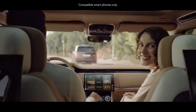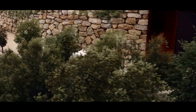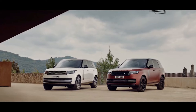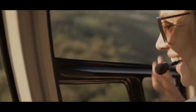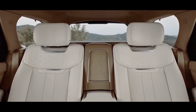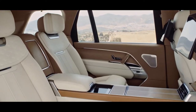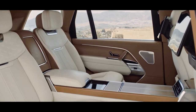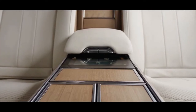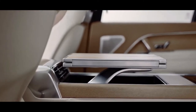There's also a First Edition version of the Autobiography that gets the Sunset Gold Satin exterior color. The SV is the range-topping trim level but doesn't arrive in the US until the 2023 model year, and it will be available in short and long wheelbase bodies. There will be several design themes including the SV Serenity, SV Intrepid, and four-seat SV Signature Suite.